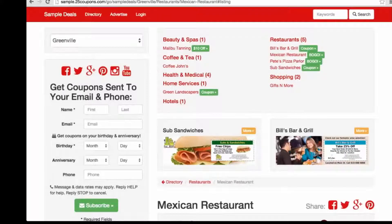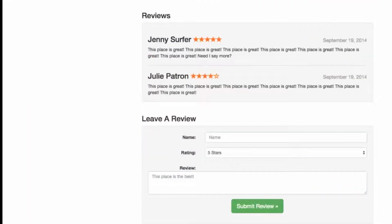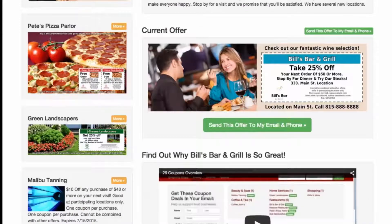In addition to mailing thousands of local postcards monthly, we'll also set up a premium online listing that includes all your company information with a digital online offer included as well.